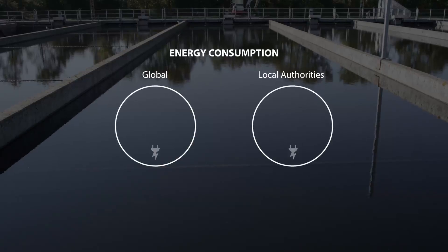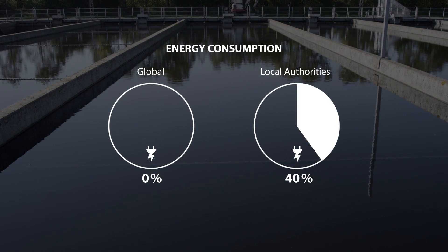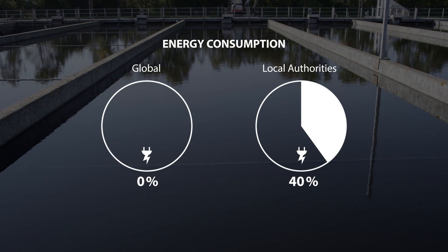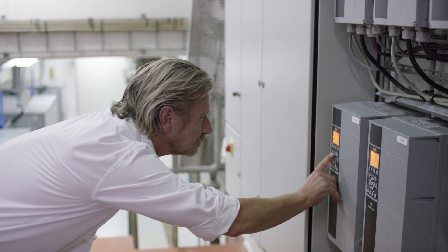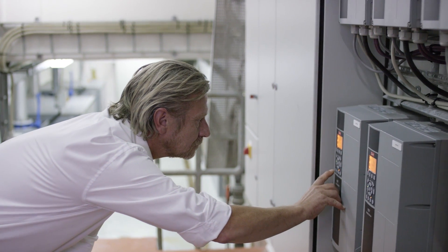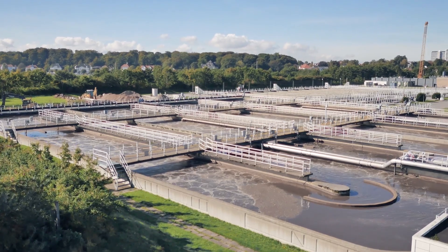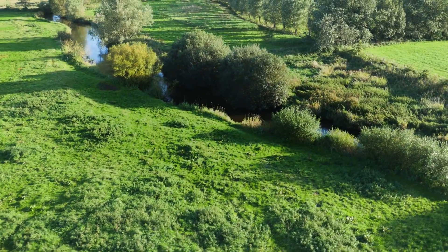On a global scale, this could mean turning 8% energy consumption into zero, and turning the local authority's largest electricity consumer down from 40% of total energy consumption to zero. The use of energy-efficient Danfoss VLT Aqua Drives can push the limits of what's possible for today's water industry — refreshing news for local authority budgets and a potential game-changer for global water management.